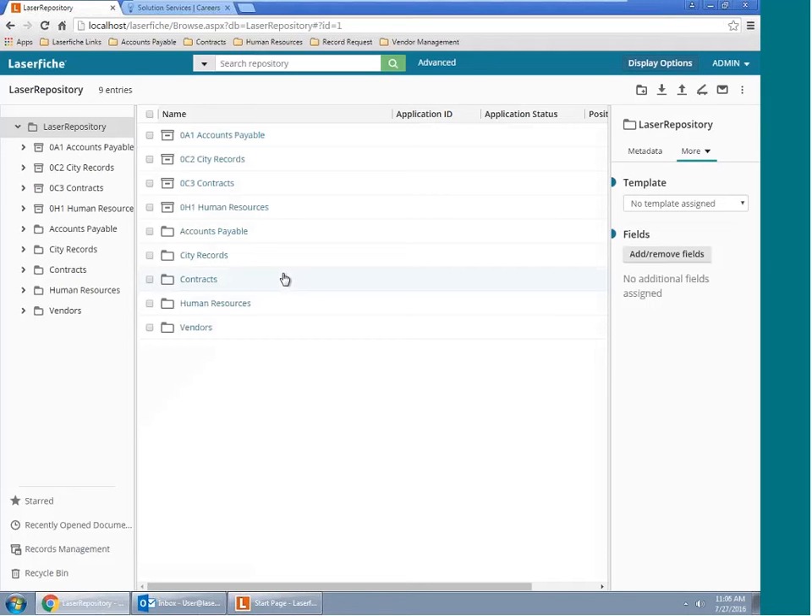We've logged into the repository through a full-access administrative user, which means they have access to every folder, every file, and every bit of content in the repository. In real life, we would ensure that individuals in HR would only have access to HR-related files and folders. On the left, you'll notice our folders pane, which is expandable and collapsible, similar to Windows. LaserFiche emulates the Windows environment to reduce training time. To the right we have our contents pane, and above that our basic search bar.